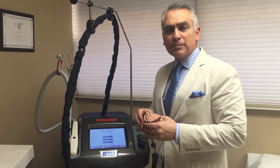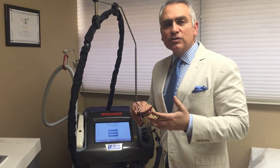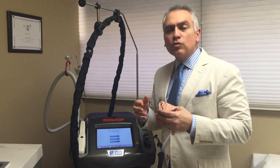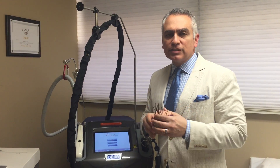Thank you for joining us on another episode of Ask Dr. Casir. A very common question that we get is: what laser is the best for hair removal when patients come to us?